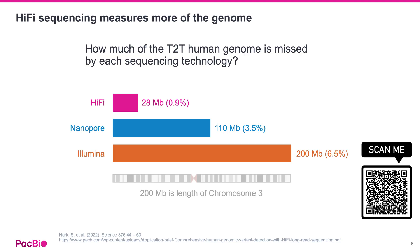Why is this so important for human genomics? Hi-Fi sequencing allows you to access more of the genome. When the first telomere-to-telomere human genome was published in 2022, researchers assessed how well different technologies could map to this complete reference. They found that over 99% of the T2T genome is accessible in Hi-Fi reads. In contrast, short-read data couldn't map to about 200 megabases — roughly the size of chromosome 3. And if you can't map reads, you can't call variants in those regions.